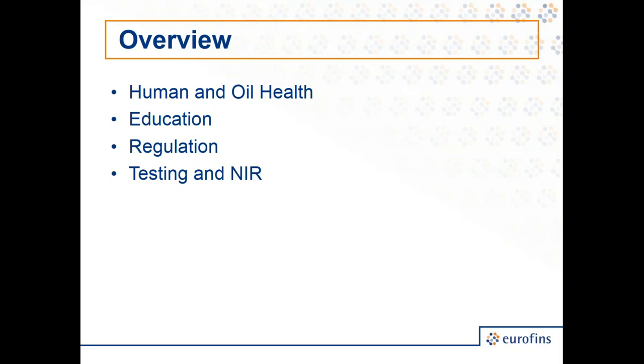Topics I'm going to cover include how we use phenols as a producer and seller of olive oil — really around human health, what is important about the phenols in the oil, how we use it to educate our consumers, what the regulations are around our industry, and then a new method we've been developing this year: testing in-house utilizing our near-infrared spectrometer with Eurofins' QTA group.